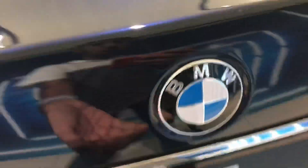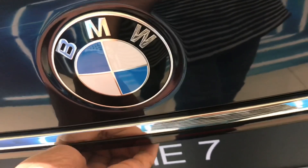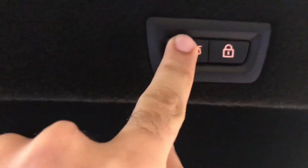Now let's open the boot, which is of course electronic — you open it by pressing a button down here. It's quite spacious and you can easily fit two to three suitcases in there. There's also a kick plate so you don't damage the paintwork when loading luggage. We also have the warning triangle, and you close it by pushing this button right here and it closes automatically.